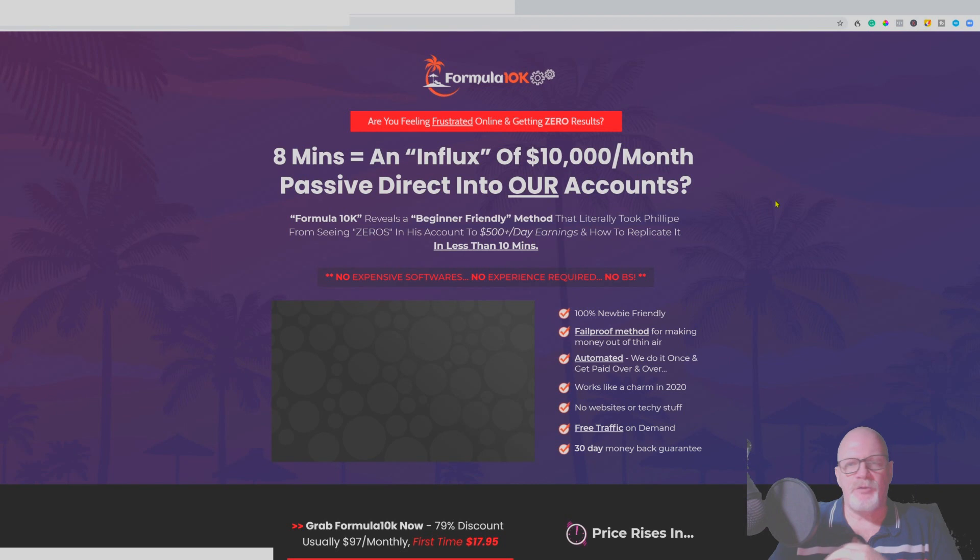Hi guys, my name is John McLean from johnmclean.com. Welcome to my Formula 10K review. Formula 10K, in a nutshell, is showing you how to go from zero to $10K a month. This has actually been shown to you by Philip Johansen, who is new to affiliate marketing — he only started this year and he's already earning this type of money. It's over-the-shoulder video training, so you literally just watch the videos.